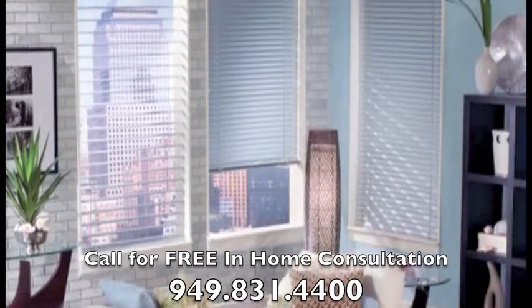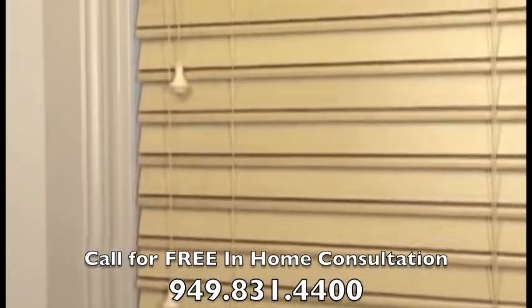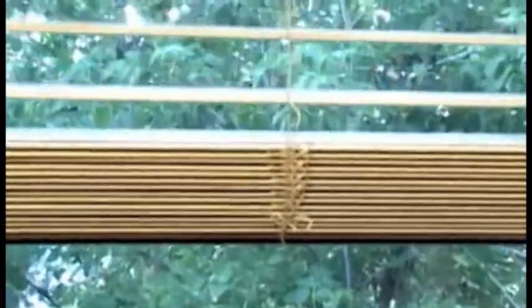Quality and beauty. These products feature slats that tilt to any angle, from completely closed to completely open and anywhere in between. This lets you fully control the amount of light entering your room at any time. Slats can also be raised up to any height for a clear outside view. Our advanced hardware systems offer the best operation and ensure years of use.